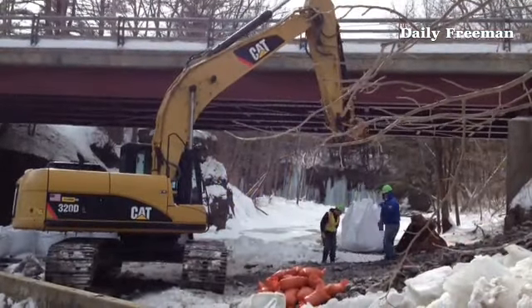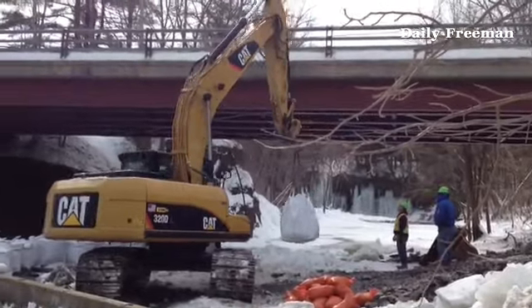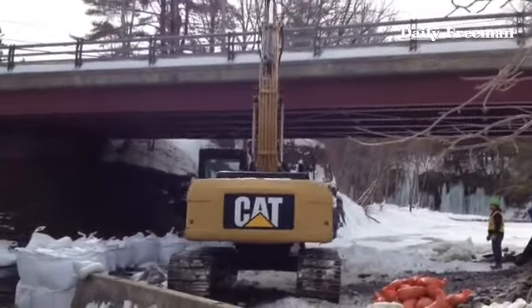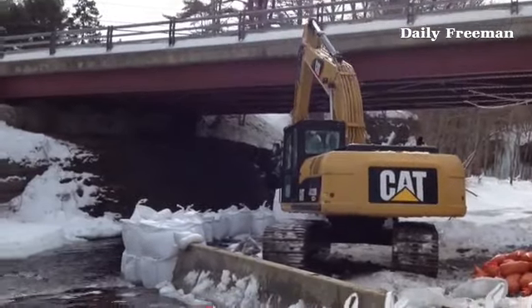That should be accomplished later today, I believe, and then tomorrow or the next day they'll start working as soon as they can on getting the concrete off the pipe so we can actually see what's going on.